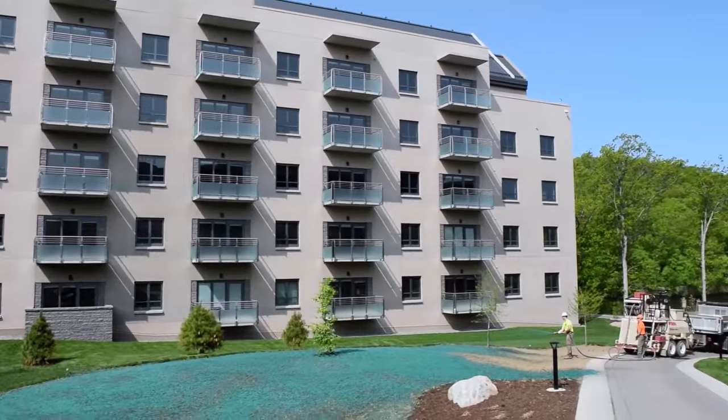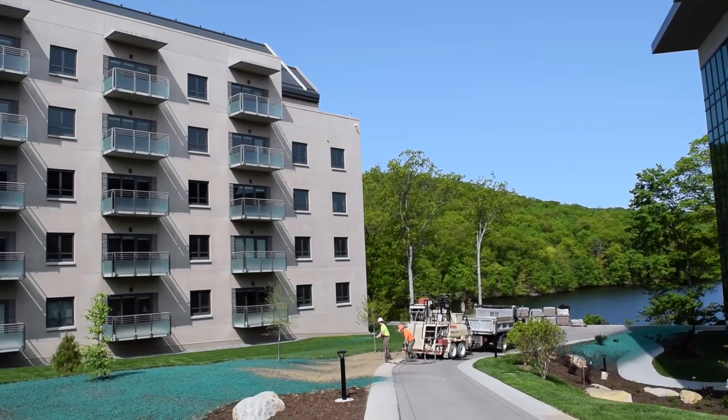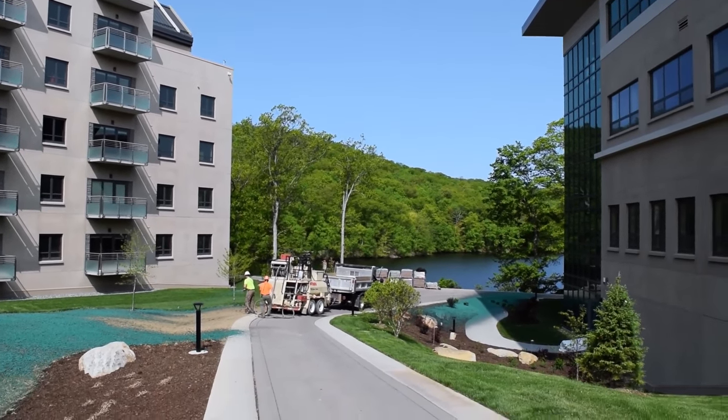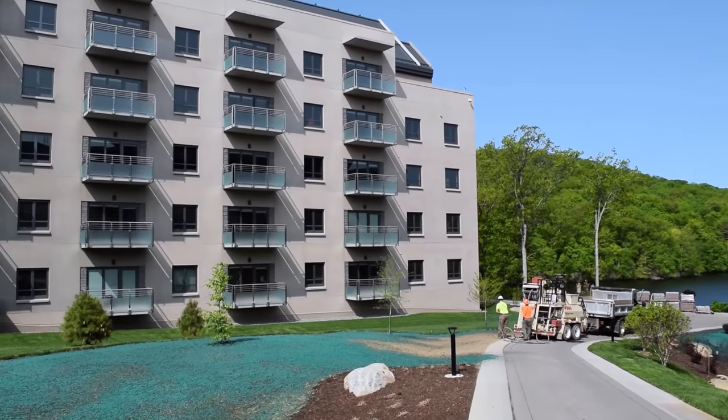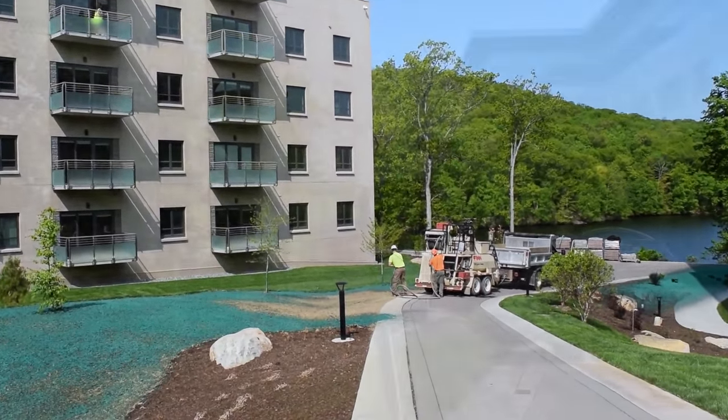One thing we're doing with our landscaping is trying to keep it minimal effort and as natural as possible. The grass you see, we keep that near the buildings to keep the rodents and snakes away from the buildings.